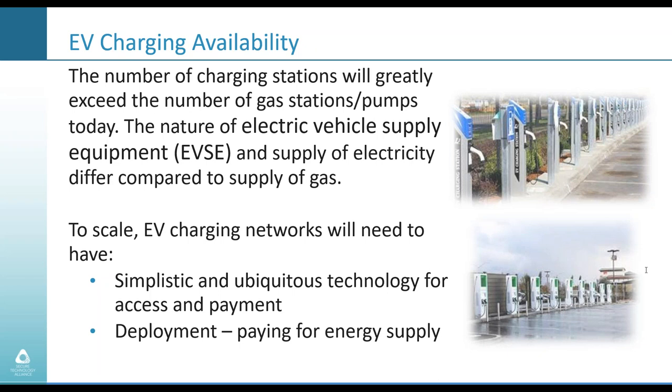One interesting stat is that the number of charging stations will greatly exceed the number of gas stations today because of the nature of electric vehicle supply equipment and the ubiquity of electricity versus gas, where you need tankers to fill underground storage. You can literally set up charging stations in shopping malls and many places not conducive to traditional petroleum stations. But to scale, EV charging networks will need simplistic and ubiquitous technology for access, payment, and deployment.